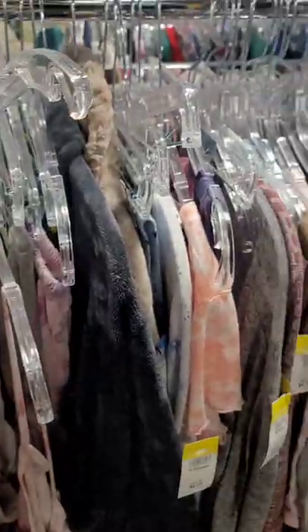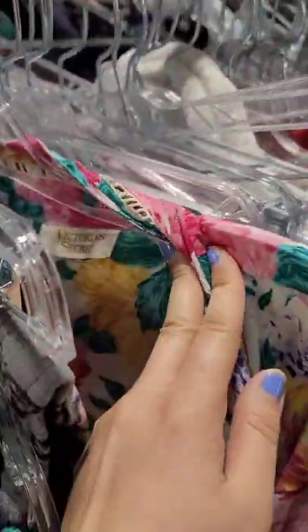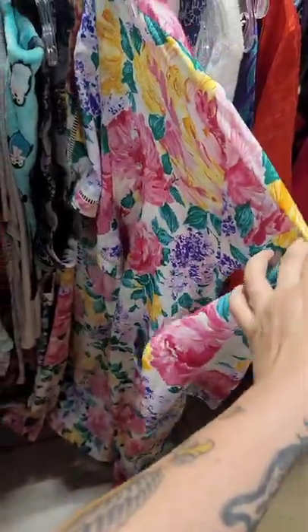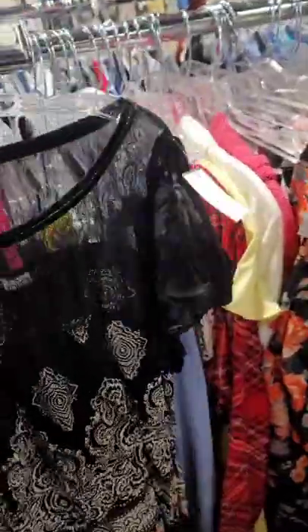The sleepwear section is one of the most slept on — no pun intended — sections of the thrift store. Certain silky sleepwear and robes can go for over $50 and nobody is looking in this section. When I go through, I look for really silky materials, really bright floral prints, or anything super substantial.